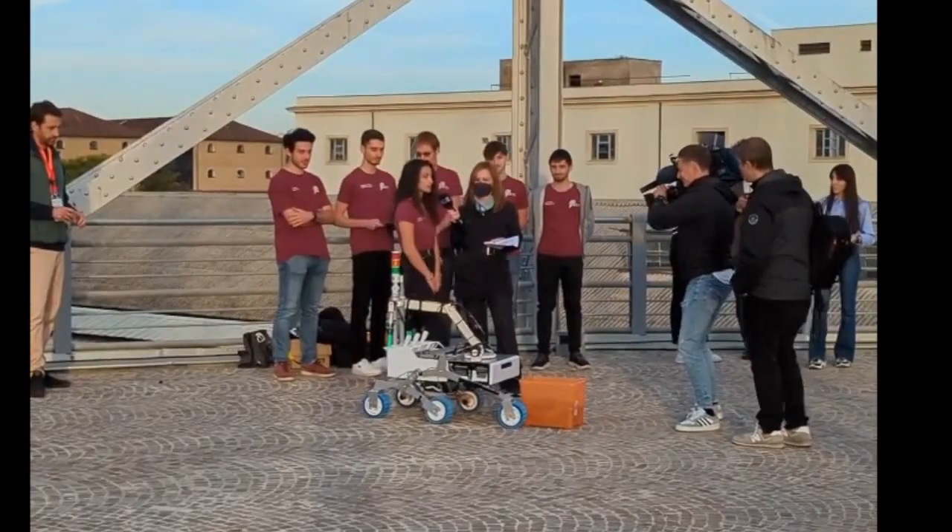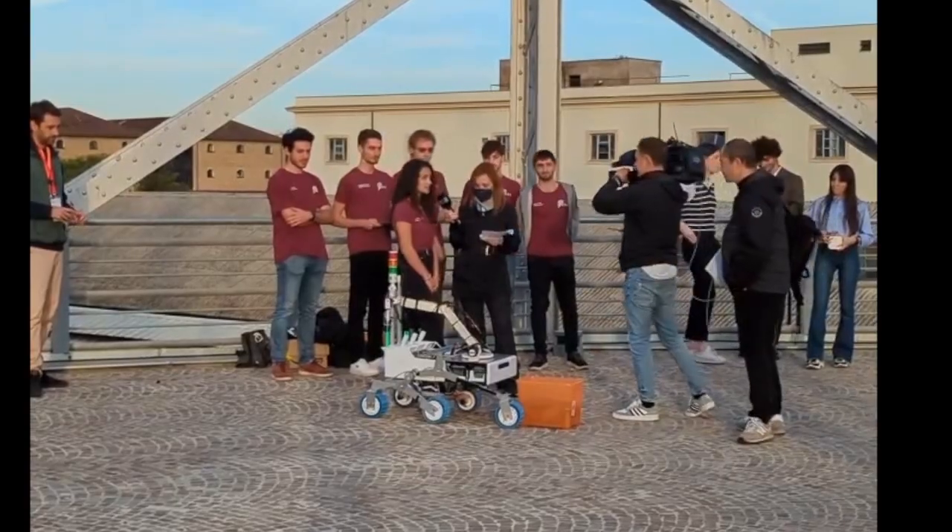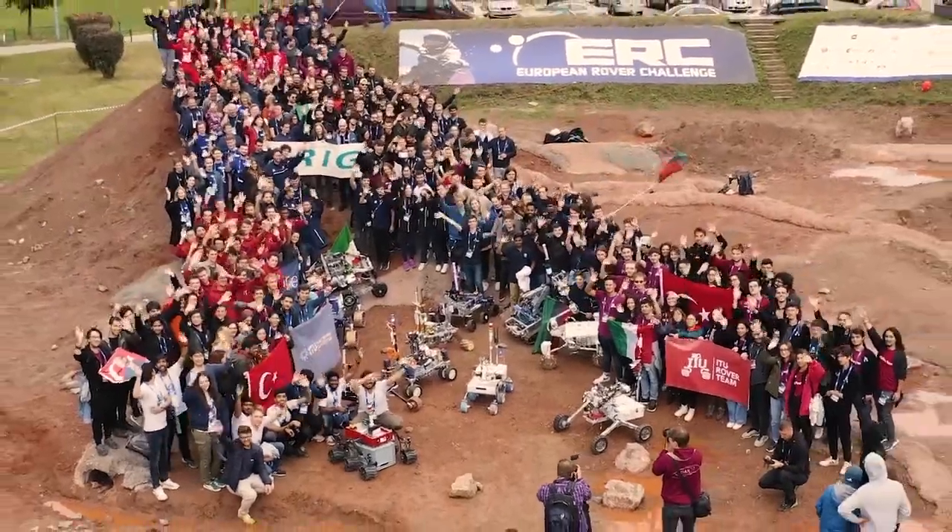We are the Sapienza Technology team from Sapienza University of Rome. After gaining valuable experience last year, we decided to participate for the second time in the European Rover Challenge with a completely new rover, designed and built from scratch: CC8.